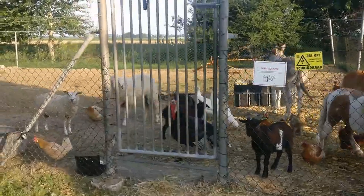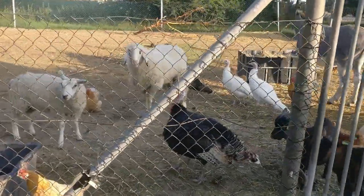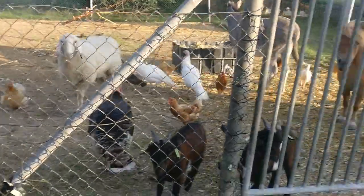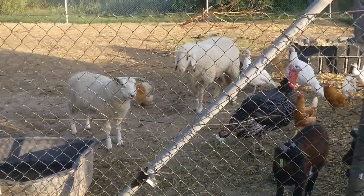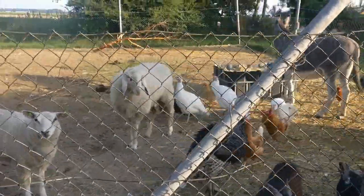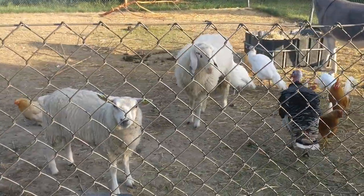Hello Kenny! Goeiemorgen Kenny! Een schaap, een baby! Goeiemorgen allemaal! Wordt het groepje steeds groter, hè? Het groepje wordt steeds groter!